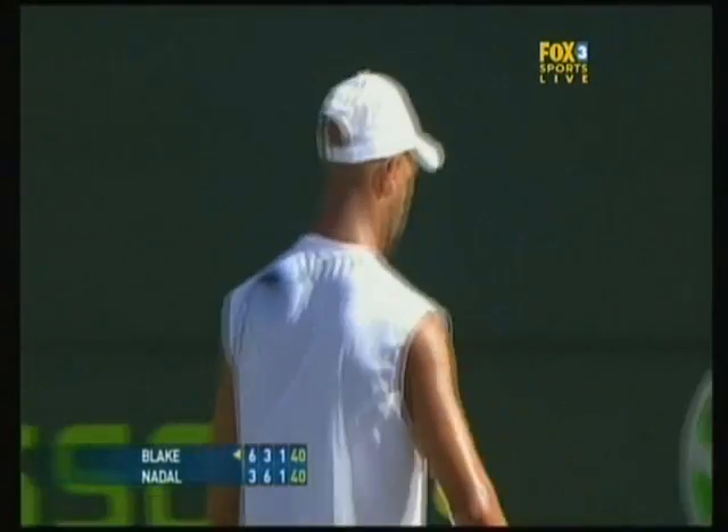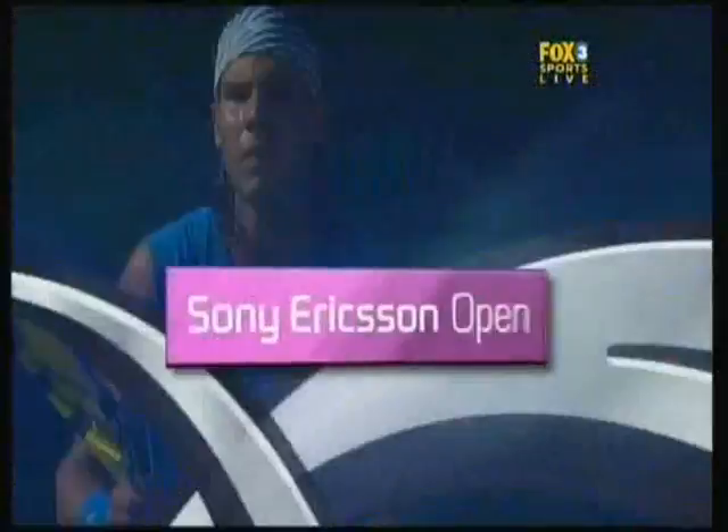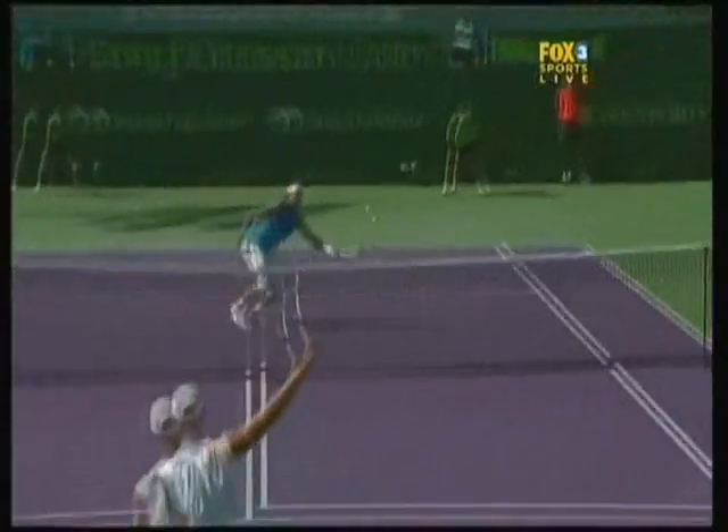He was riding his luck. You don't care how you win these points. Break point down. And the lead cord over the ball. Break point.